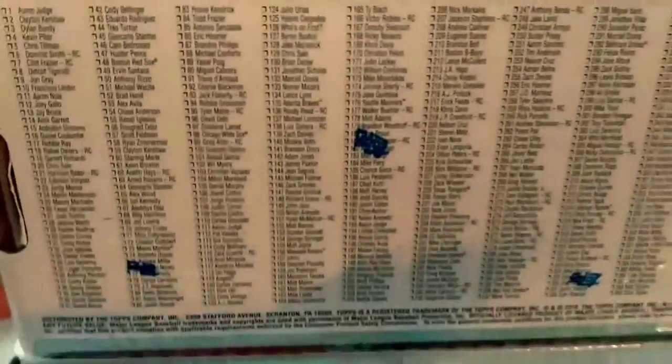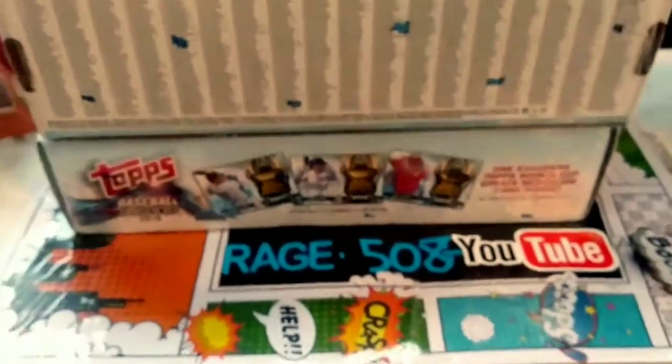Just in time for SGC — I was just getting ready to submit. Perfect. Talk to you guys later, hope you enjoy!